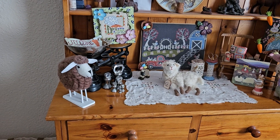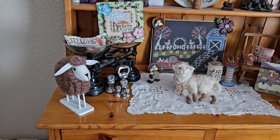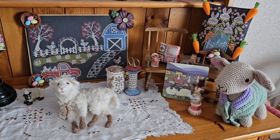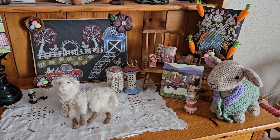This is my April dresser display — all the lambs, as you can see! I am so excited and really pleased with the way it's turned out.